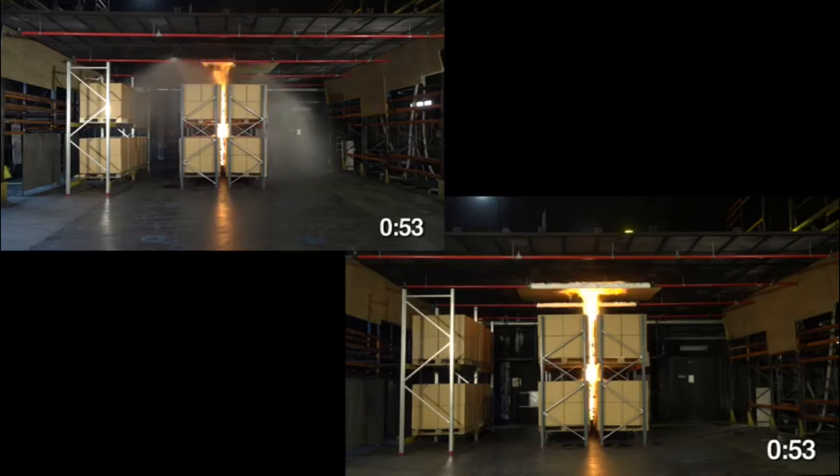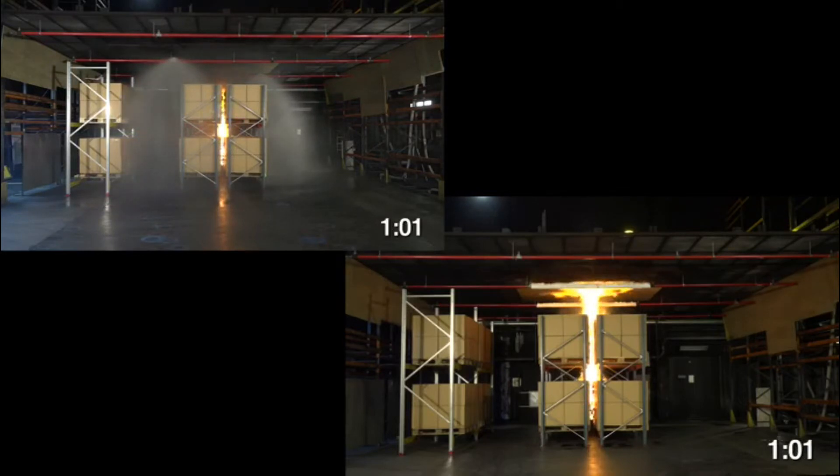Note the first sprinkler goes off at about 52 seconds, followed closely by the second sprinkler in the sprinklered array at 54 seconds. The water in the sprinklered array starts to push the fire back down the flue spaces. It does a good job controlling the spread of the fire.